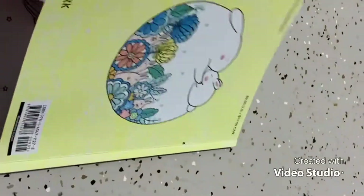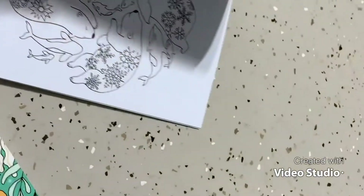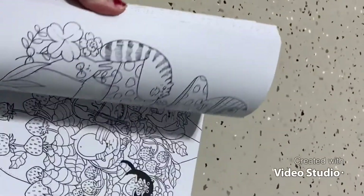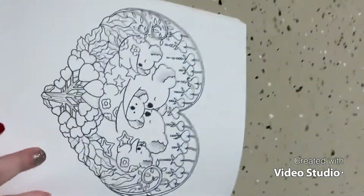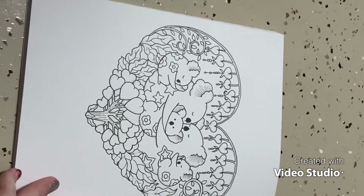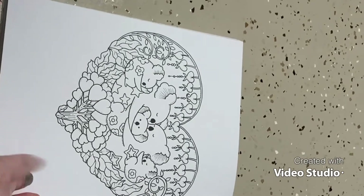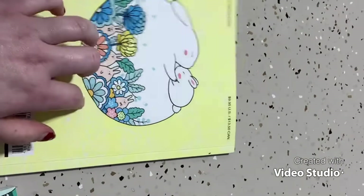I haven't even broken the spine on A Million Cute Animals yet. There's a wintery page I wanted to do during winter time, and a really cute Valentine's Day page — animals in a cute little heart with heart trees and heart flowers. I thought this was really fun and pretty, and I'm excited to do this one.